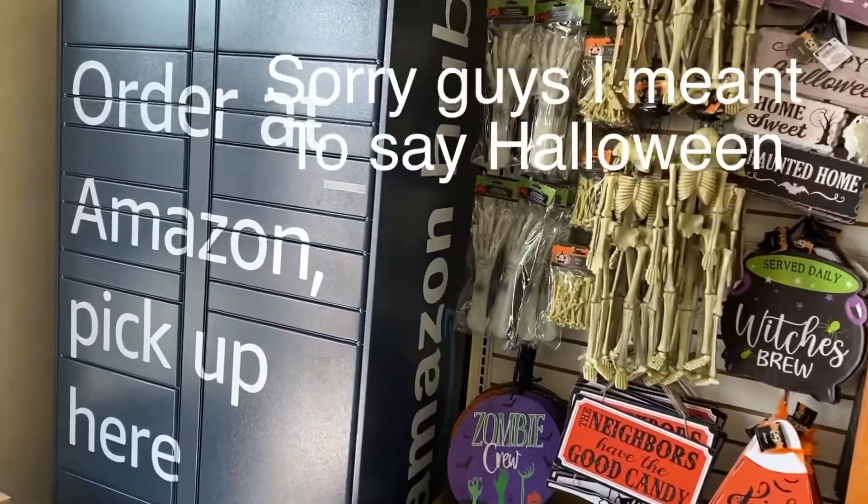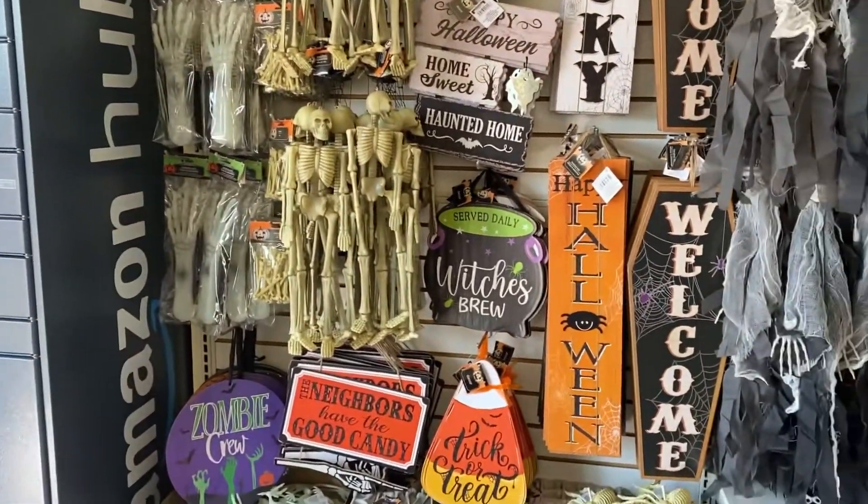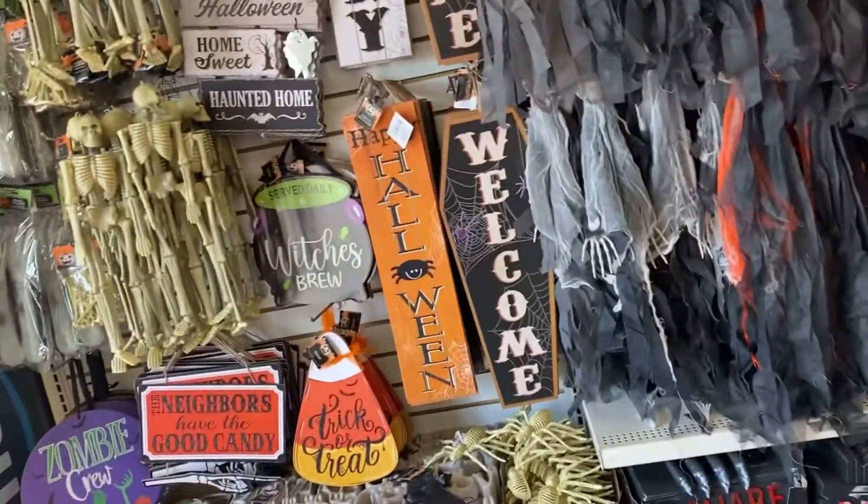They have more Christmas bells up. Let me go get a cart, I'll be back.